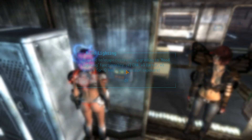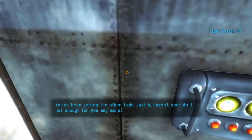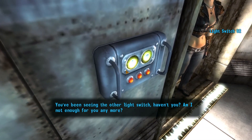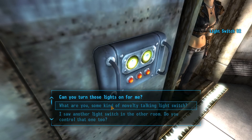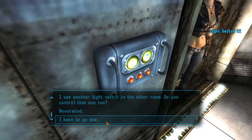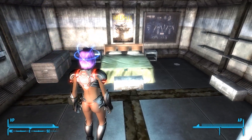Another upgrade holotape received — upgrading to mood lighting functionality: plus two Charisma, plus five Barter, plus five Speech for 12 hours after initial exposure. I like that one too. We're going to skip activating both lights for now and sleep first, so we don't waste the initial exposure bonus.